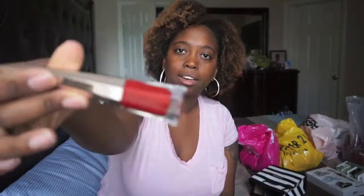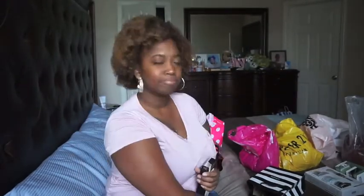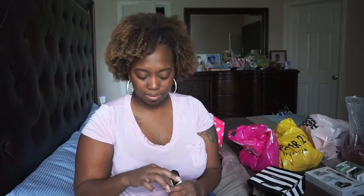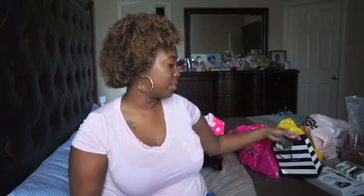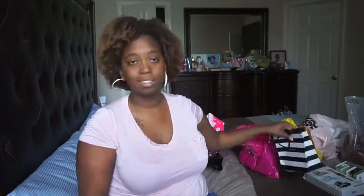It is a red matte formula — a lipstick/lip gloss, however you want to call it. But I finally got my hands on it, so I'm ready to wear this. It's gonna be super cute.